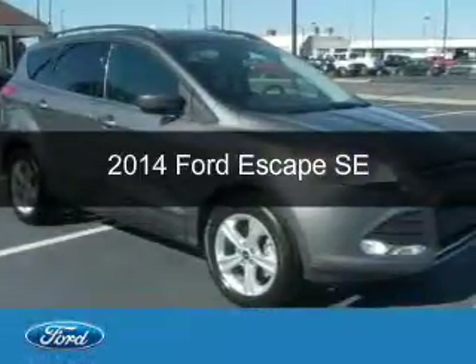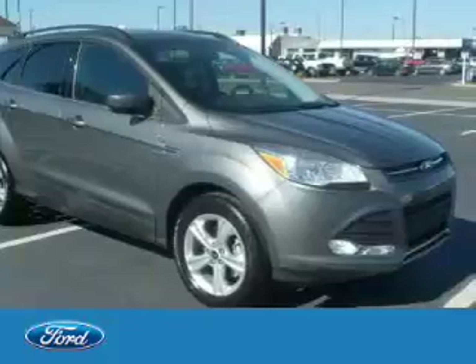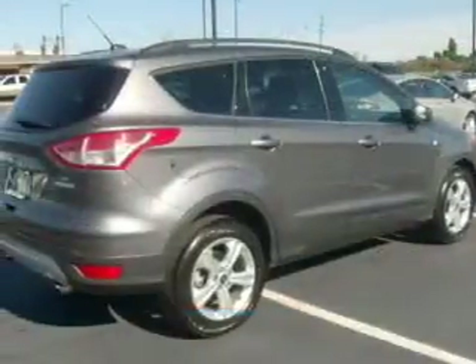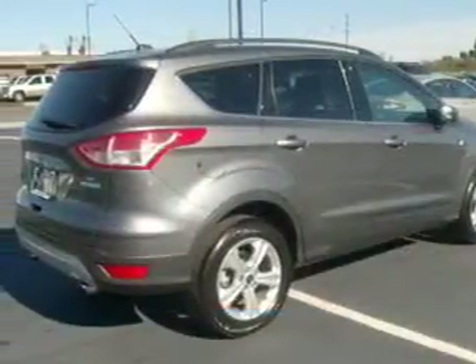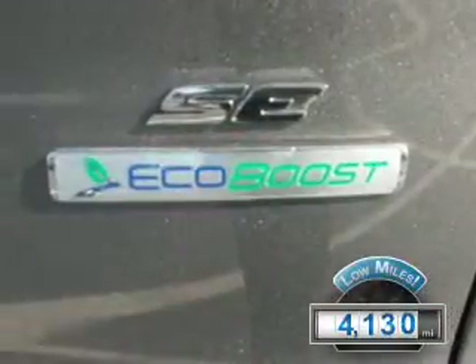This is a used 2014 Ford Escape. It's powered by front-wheel drive, a 1.6-liter four-cylinder engine, and a six-speed automatic transmission. With fewer than 5,000 miles, this vehicle is like new.